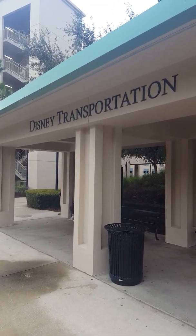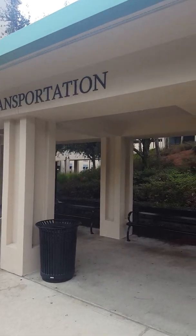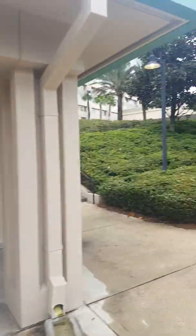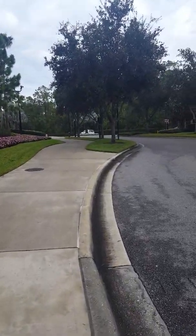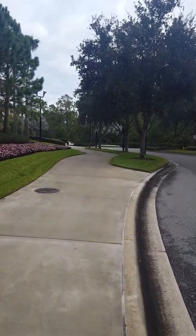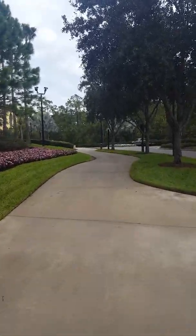Hi everyone, we are at the Hilton Bonnet Creek on Disney property, just at the Disney transportation area where you can get transportation to go to all the parks on Disney property. We're going to take a walk, go into the lobby, and let you take a good look at the Hilton Bonnet Creek in Lake Buena Vista.